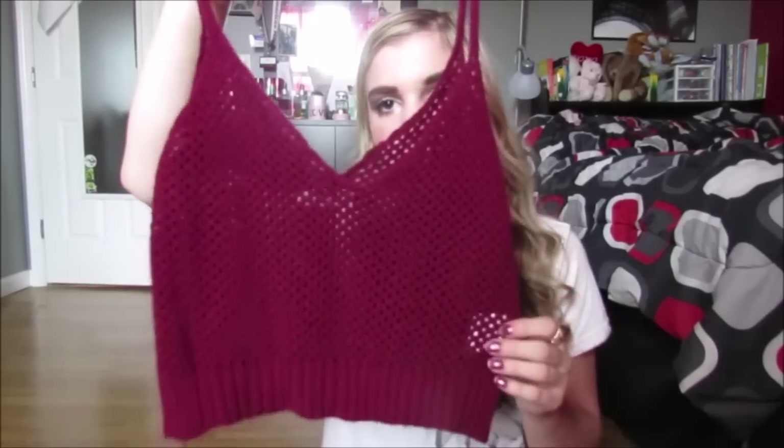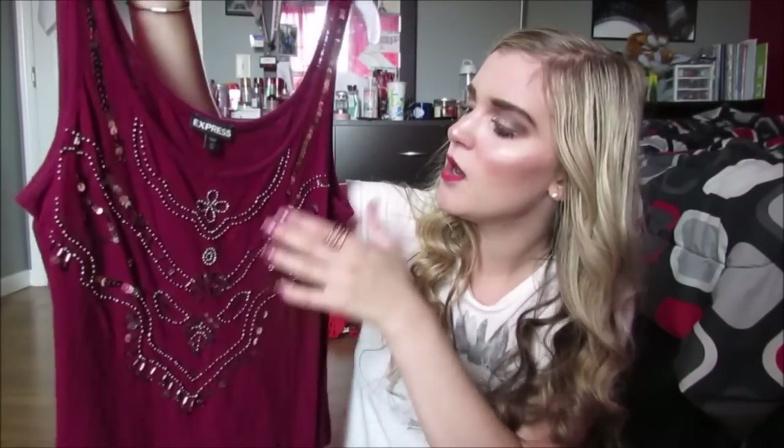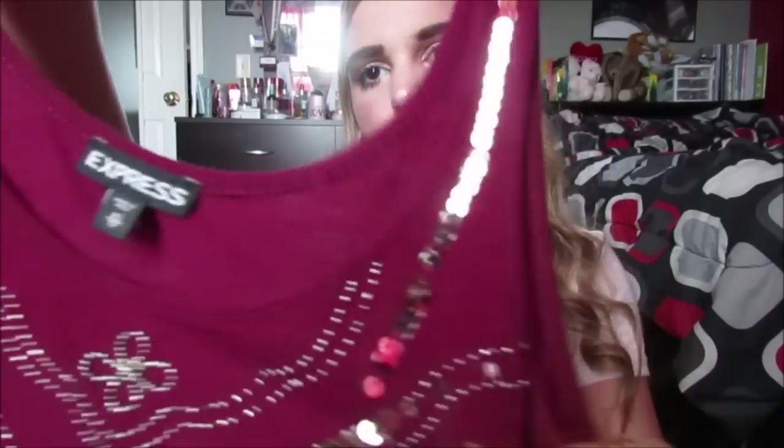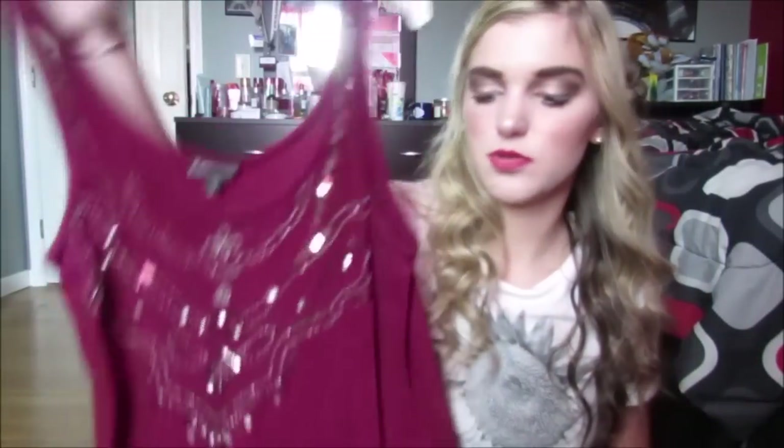Then I got this cute boxy cropped t-shirt — it's actually from Calvin Klein but I got it at Marshall's. It just says Calvin Klein Jeans on the little pocket. I thought it was perfect because I could wear it with denim or colored shorts — so simple but I really love it, super soft and comfortable. They also had it in nude but I liked the black a little better. This next top I got at Kohl's — it's a really long tie-dye kind of shirt to wear with leggings to work. That's really cute.